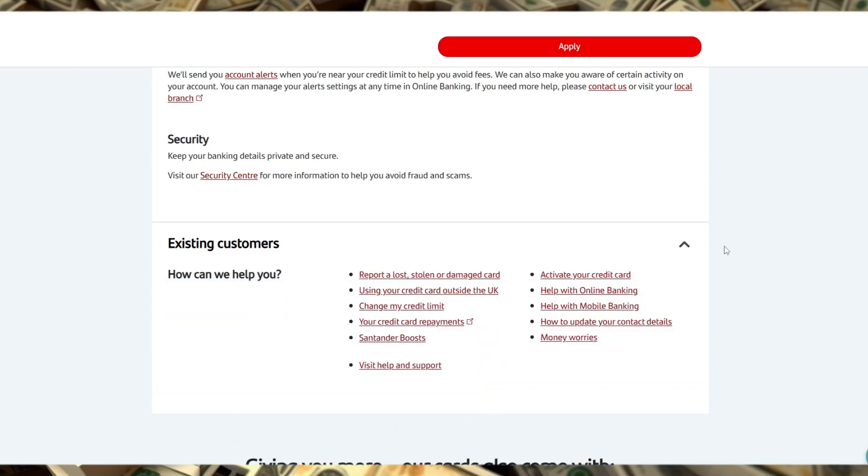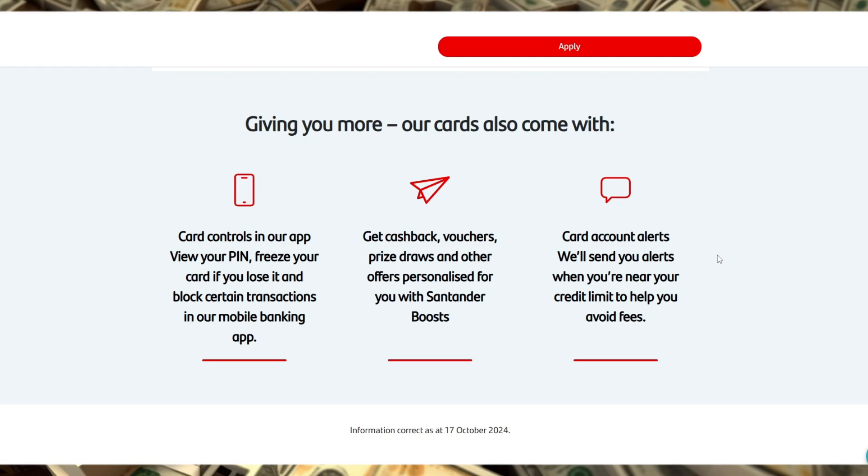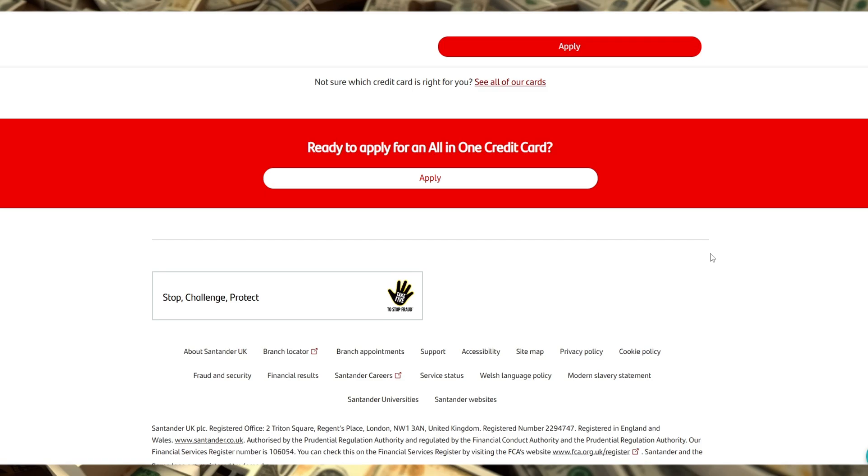So, who is this card best suited for? Primarily, it's designed for people with good credit who want a simple way to earn cashback on everyday spending, while also enjoying the freedom to use their card abroad without fees. It's also a great option for those who want a long balance transfer period as a bridge to manage existing debt.